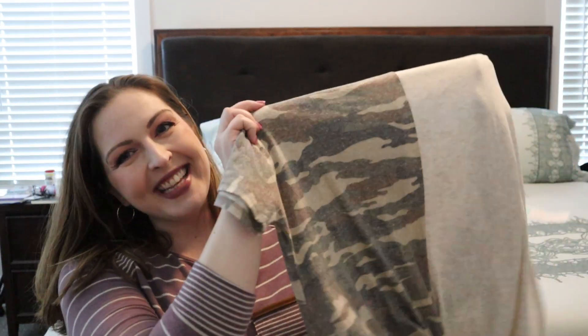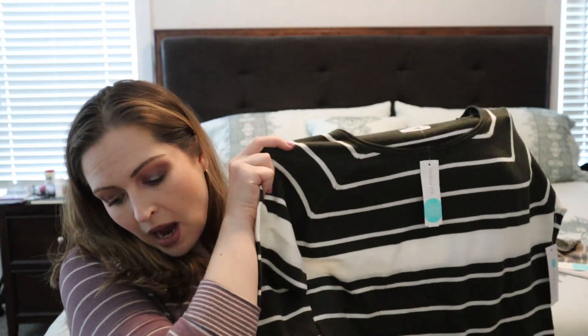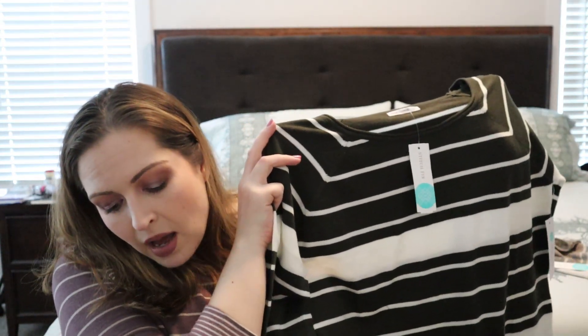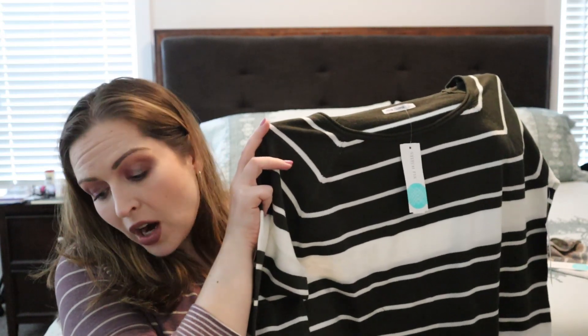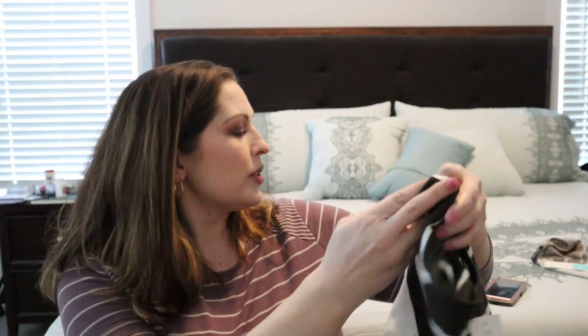The first thing is this top. This is the Pink Clover Denver Knot Front Knit Top in Beige, size large, $38. No, ma'am. No. The next item is also from Pink Clover — this top right here. The Valencia Curved Hem Sweater in olive, size large, retails for $46. Putting that in the maybe.